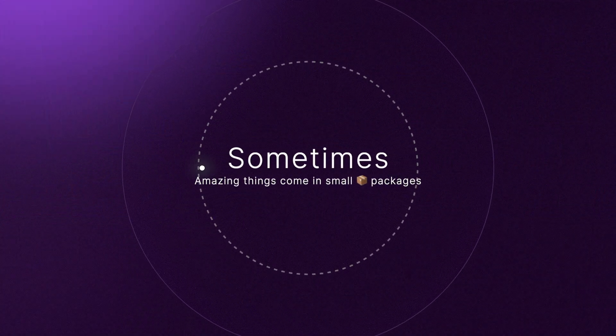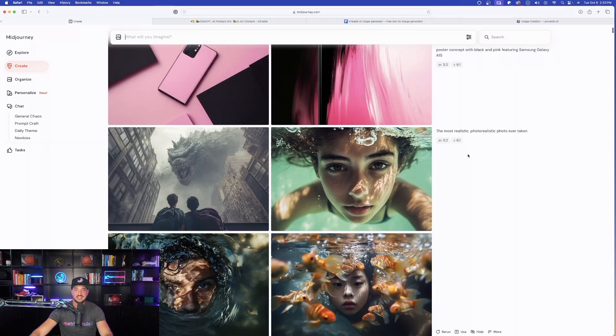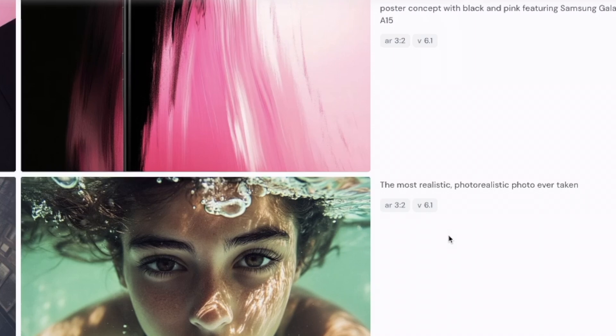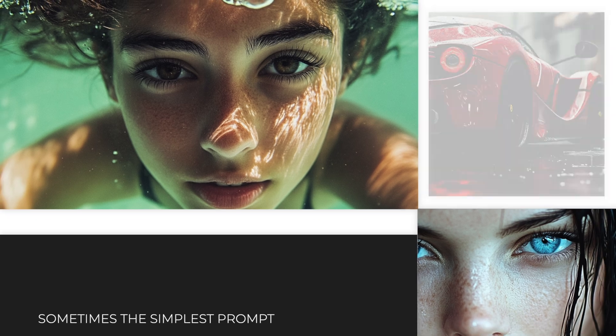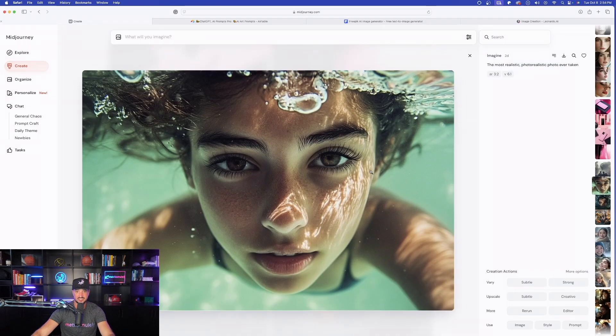That's the first prompt. You can put your own spin on it and probably make these look even better. Now let's move on to the next one — this may be one of the most simple, generic prompts I'll share, but amazing things come in small packages. The prompt is: 'the most realistic photo-realistic photo ever taken.' Just put that in to see the results. The first image is pretty good, the second is amazing, and the third and fourth are amazing as well — all from a generic prompt with no real subject.